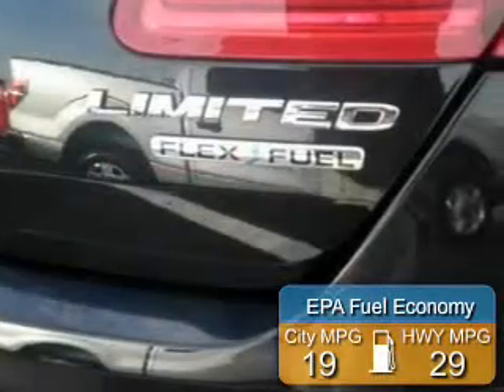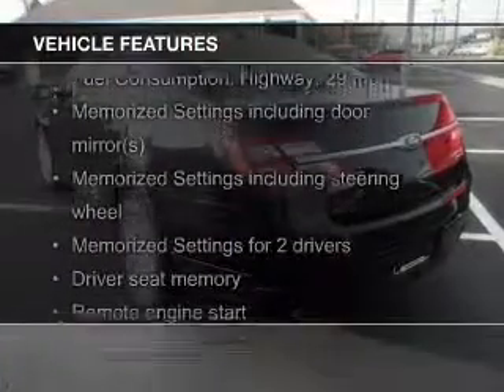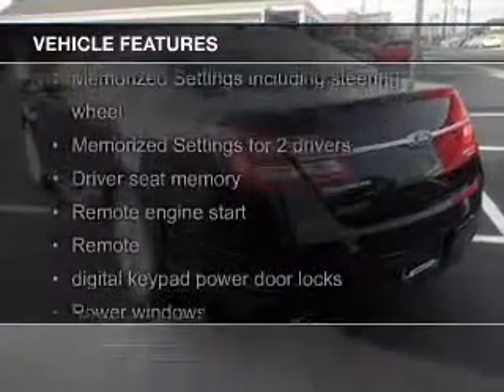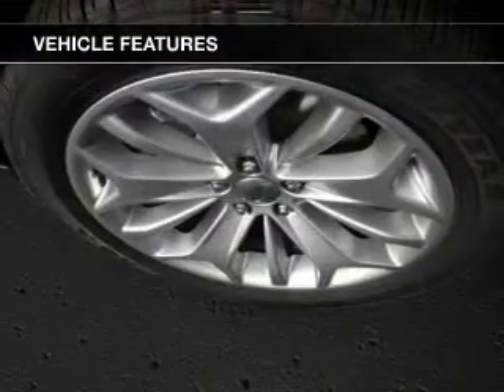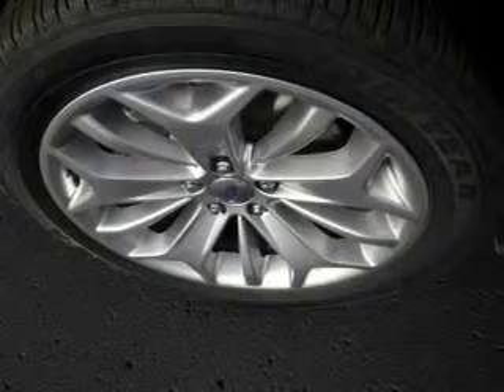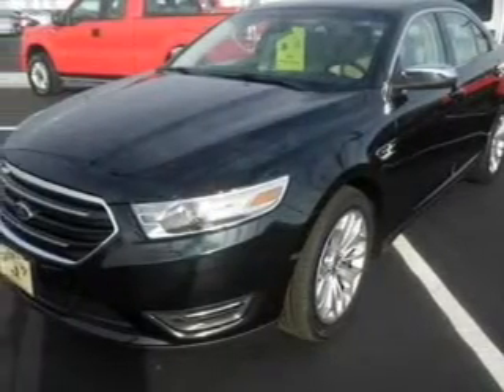Great fuel efficiency saves you money by requiring fewer trips to the gas station. The features include electric trunk, push button start, leather seats, heated seats, Bluetooth connectivity, Ford Sync, voice activation, Sirius XM satellite radio, digital audio input, auxiliary input, and remote start.